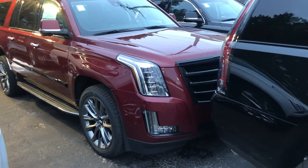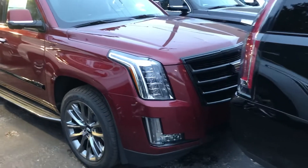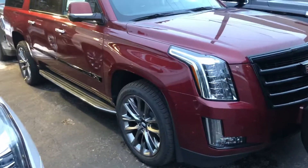Hi Peter, Ryan Young from Boucher Cadillac. I wanted to give you a closer look at the Sport package on the Red Passion Escalade.